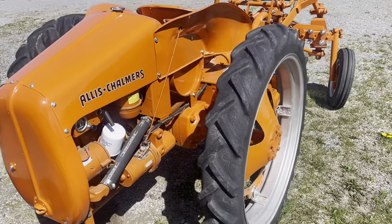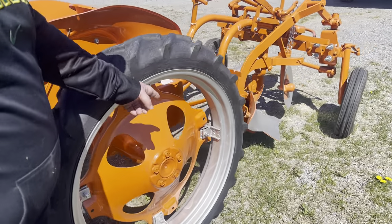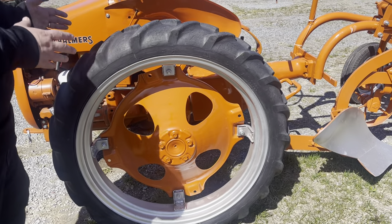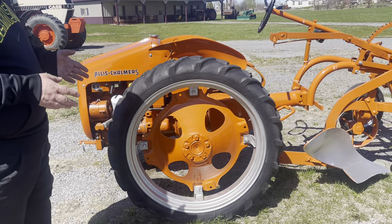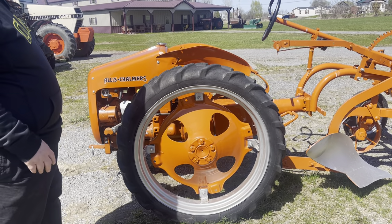These wheels are an eight-position rim, dished a certain way. You could take the clamps off, reverse the center, and widen it or narrow it — tuck these wheels in a little closer to the chassis or widen them out for stability when working on hillsides, and also for straddling more rows of the crop.